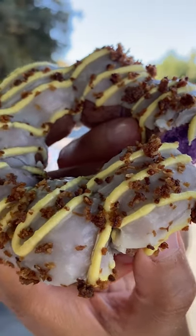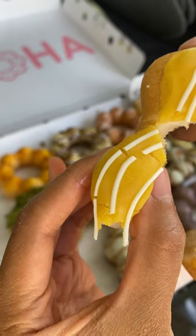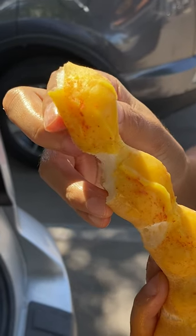They also had pineapple Dole Whip, which tasted like pineapple. You can really taste the mango in the mango lihing with the dried salted plum powder. The guava flavor stands out in the creamy guava cheesecake. Basically, they're not shy about flavor and I can taste it.